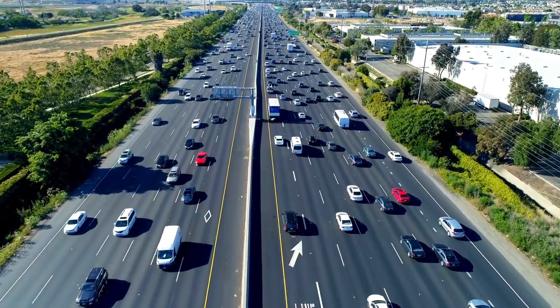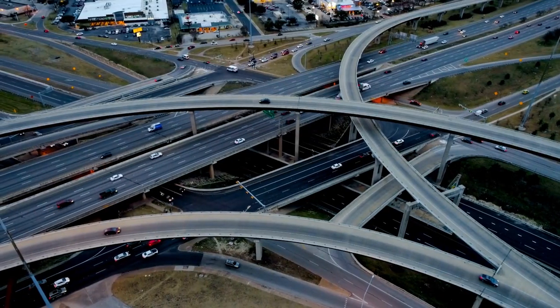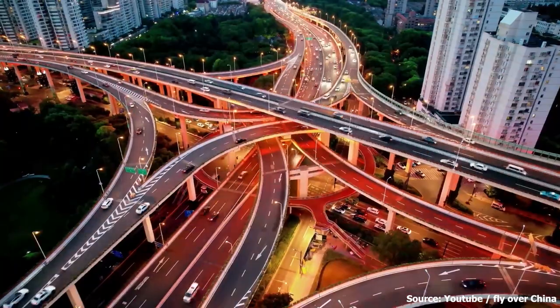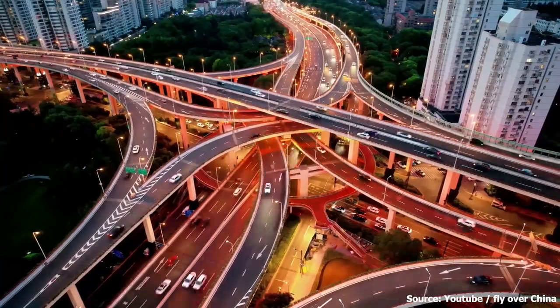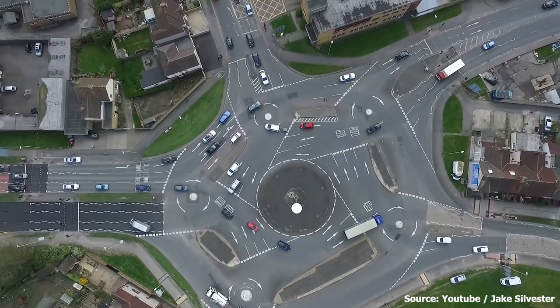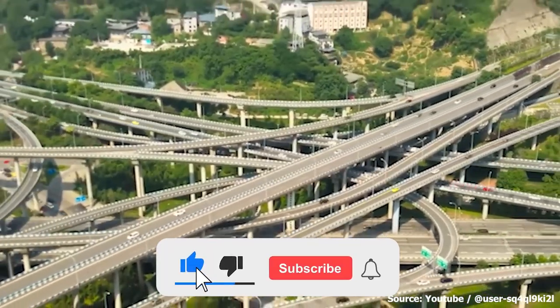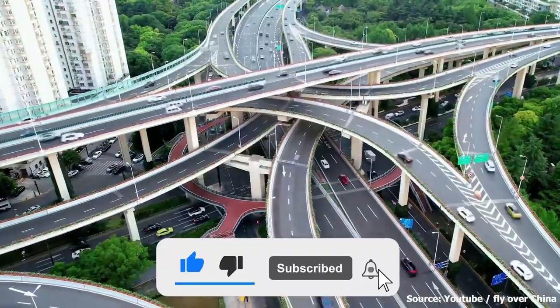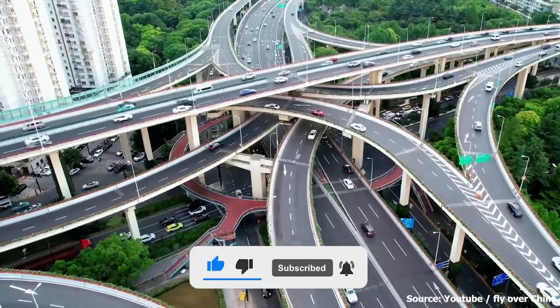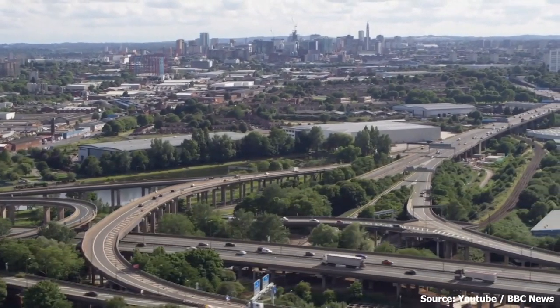Each one of these interchanges plays an important role in keeping our highways safe and efficient. While they may not seem like the most exciting topic, they're truly a marvel of engineering and an essential part of our modern world. The next time you're driving through an interchange, take a moment to appreciate the creativity and skill that went into its design. Let us know about the interchanges in your local city in the comments section.